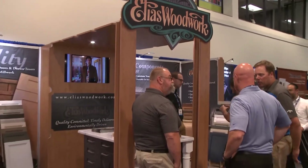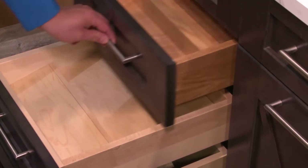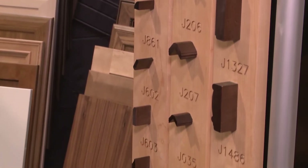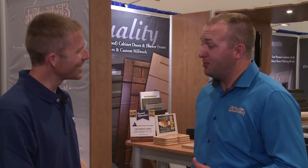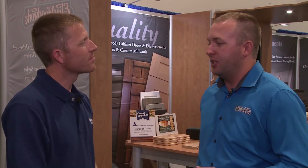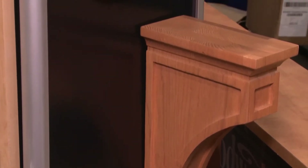Key points to our growth this year have been the purchase of a third plant and dedicated staff — we're up to about 340 employees now, all working extremely hard to produce a quality product. Strong relationships with our customers, along with the quality of our product, is what has continued our growth, and we're very happy with this year.